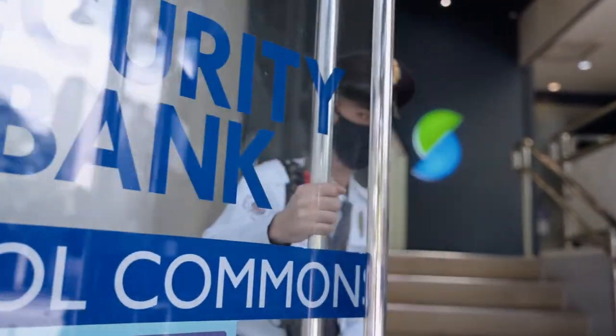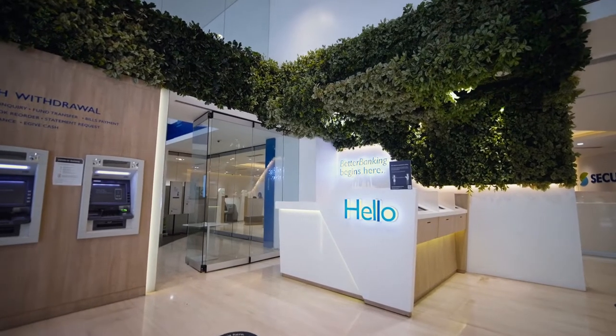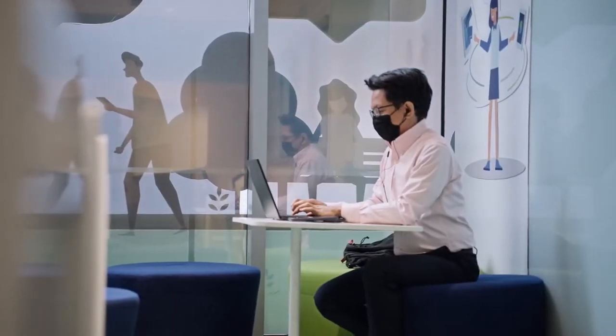Security Bank is one of the Philippines' leading universal banks. We believe that our customers deserve better, and we are here to deliver on that promise. We put our customers first by crafting personalized solutions for their needs because we want them to grow with us.